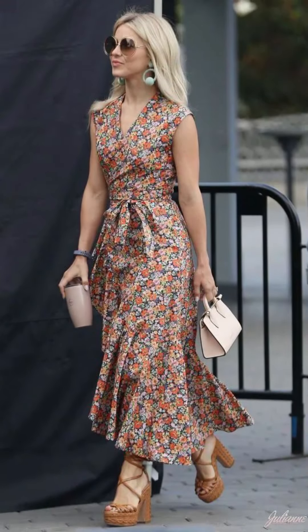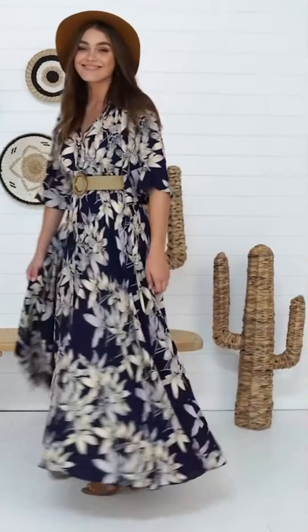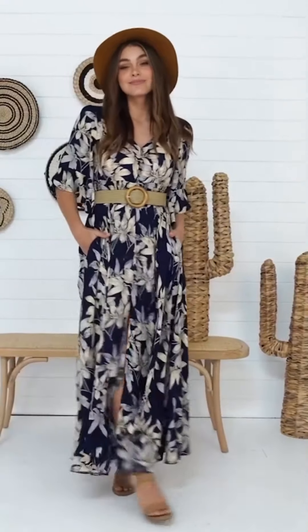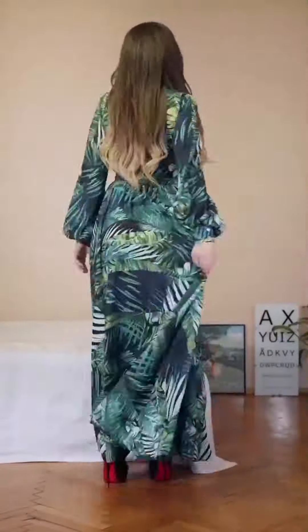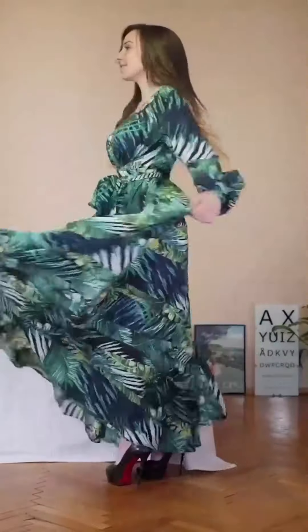You can see a necklace in this look, and they are amazing ideas. I like this. So I hope, girls, you really like my video and you'll enjoy my video. Please, girls, tell me in my comments box what you like about my video.